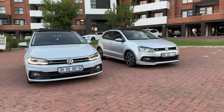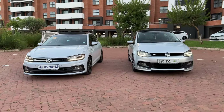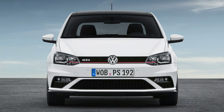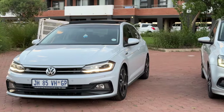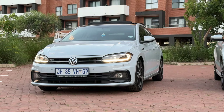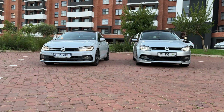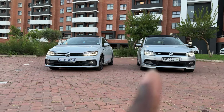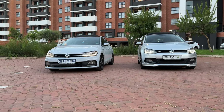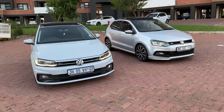The Polo 5 still looks good, still clean. Here we have the R-Line, and it's a rare one. I feel like it looks better than the GTI of the Polo 5 — looks way too clean. This one on the other hand is just too much, but from the front the Polo 5 still holds a candle. The bumper has these extended bumper sections — it's clean and aggressive.